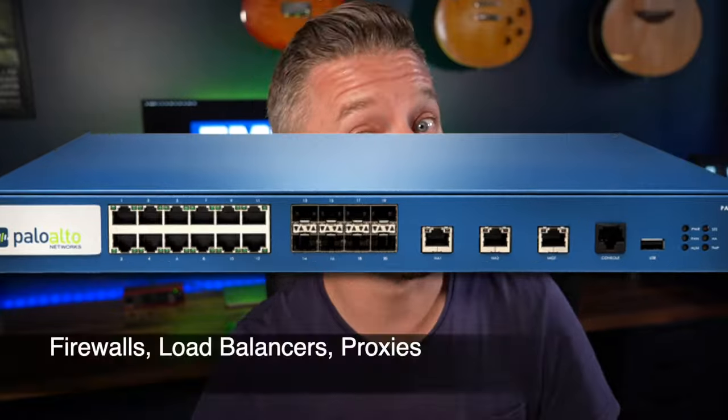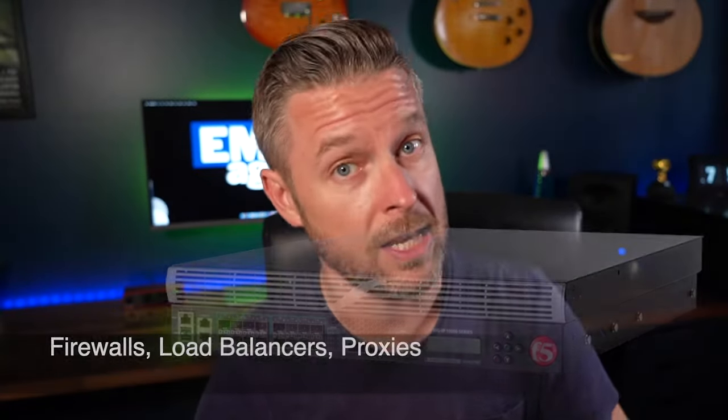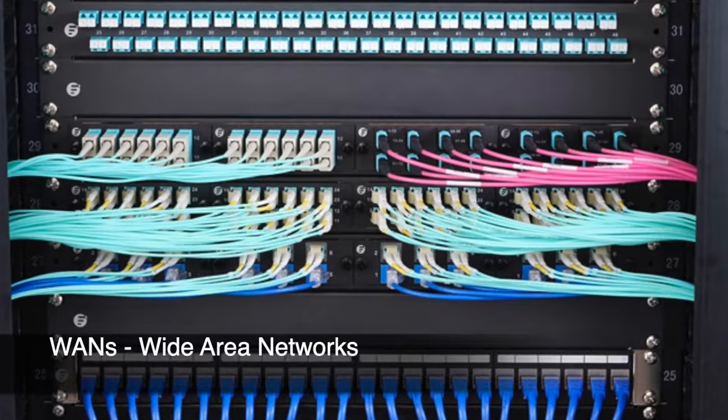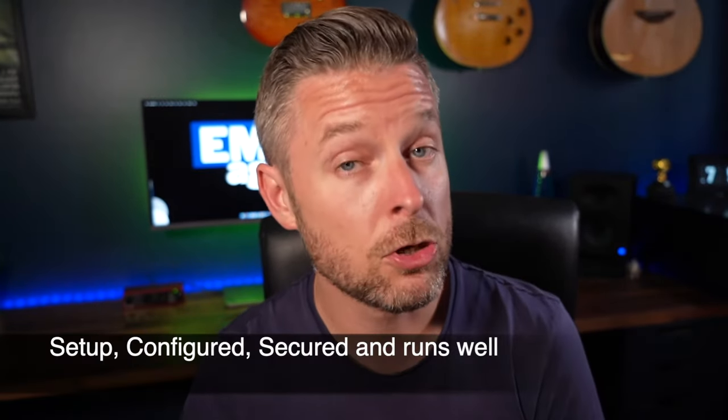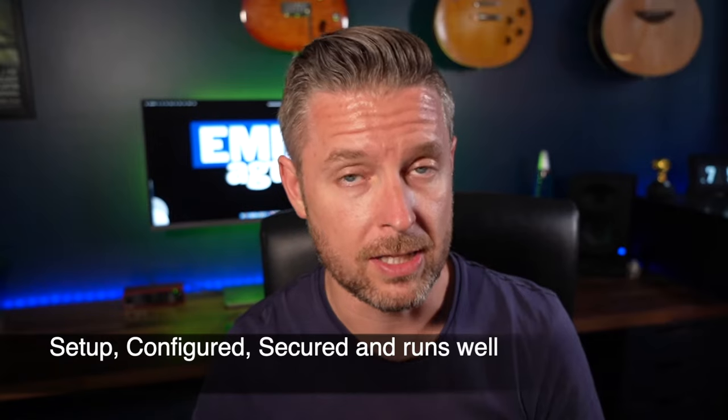A network engineer is going to be responsible for the management, setup, configuration, and design of all networking devices such as routers, switches, firewalls, load balancers, proxies, WANs (wide area networks), links between offices, network speeds, and internet speeds — ensuring that all of that equipment and infrastructure is set up correctly and working correctly. That means making sure it's monitored, patched, and secure.